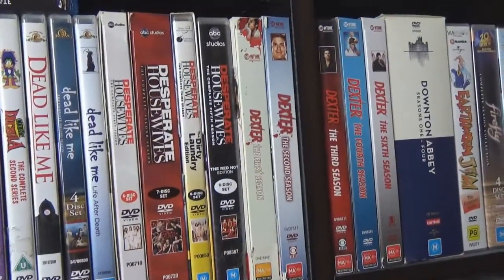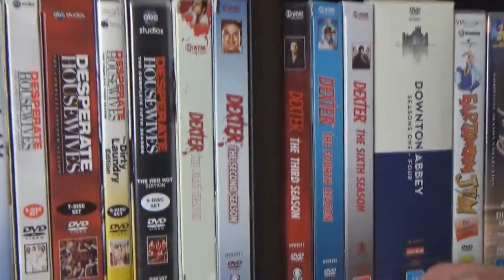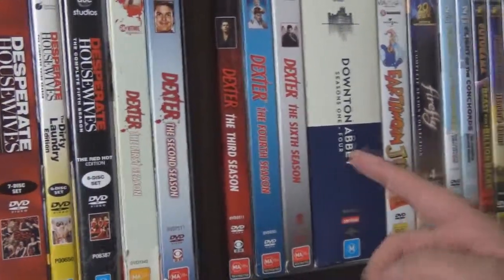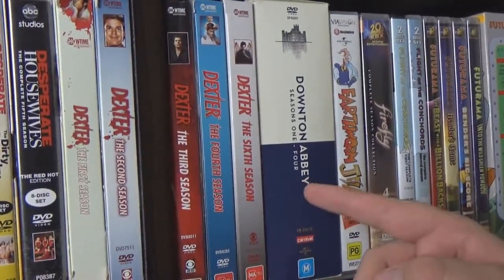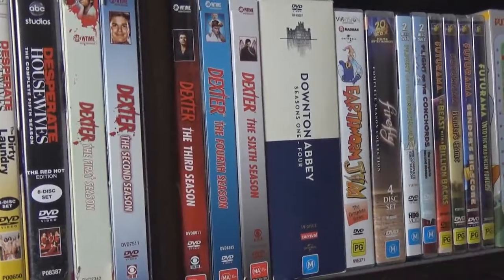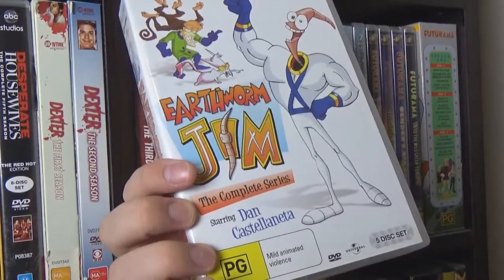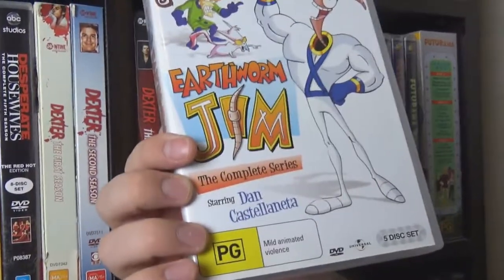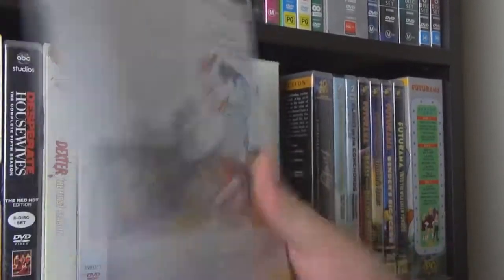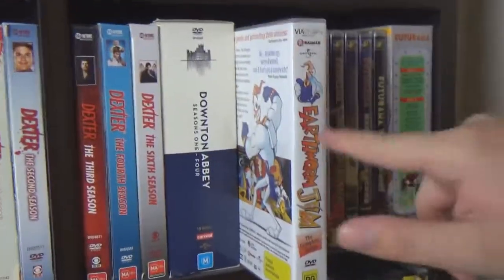Desperate Housewives — some of them. I really enjoyed it; you can make fun of me all you want. We have Dexter up to series six, but we're missing season five, which is weird — and that's the one I'm up to watching. Downton Abbey, seasons one to four; the fifth and final season I've just finished on Netflix. Earthworm Jim, with Dan Castellaneta — the voice of Homer Simpson — who is actually not a bad animation for what it is.